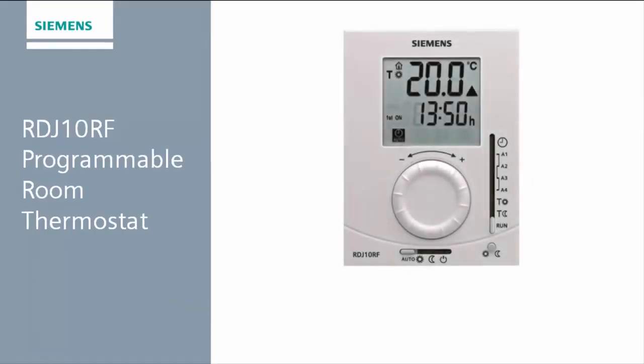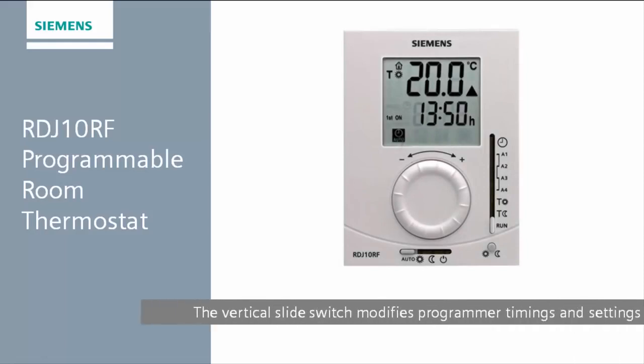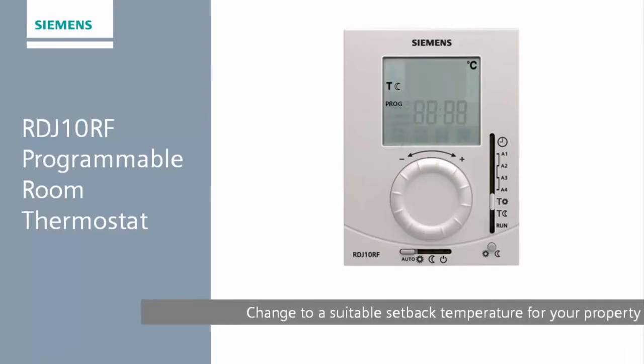If you notice that the thermostat is switching the boiler on during the night when not required, it may be that the setback temperature settings need adjusting. This is done by sliding the vertical slide switch on the right-hand side to the T-Moon symbol, then adjusting the temperature to a setpoint that is more suitable for your requirements. For an explanation of comfort and setback zones and temperature setpoints, please see our video on programming your RDJ-10RF.